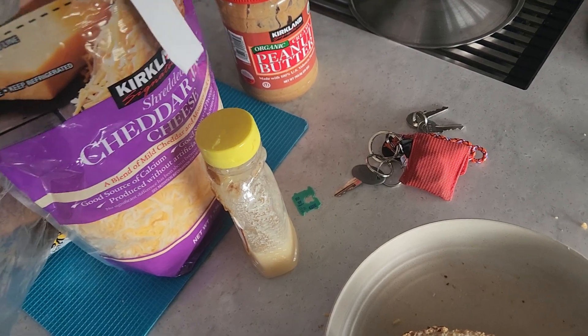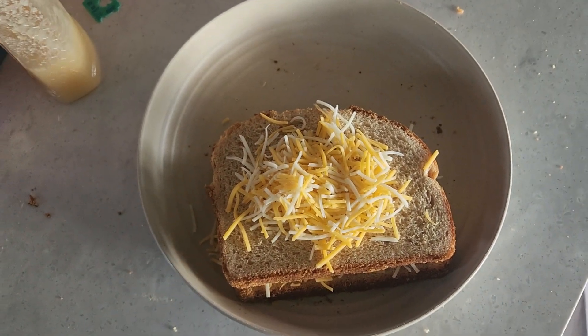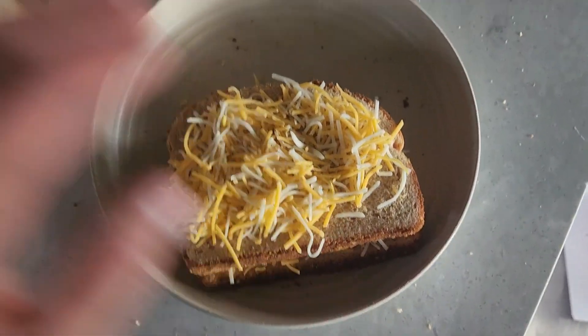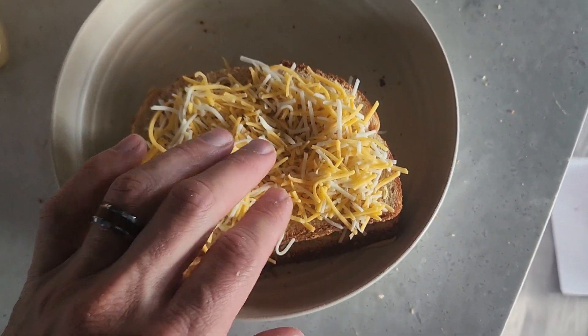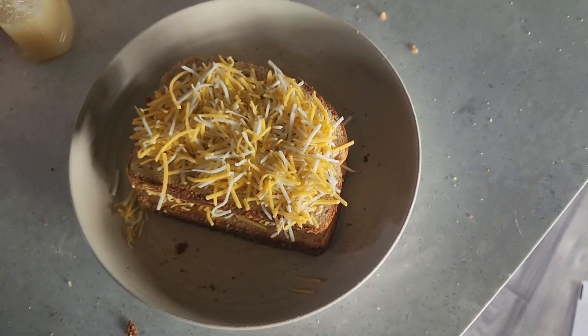Mom took off with all the dirty laundry and I'm watching the kiddos while I work and do some lunch. She'll be coming back after she does the laundry and some shopping, and then we're gonna go hit up some adventures here in Vegas with the kiddos. Alright, let's put that in the microwave and we'll take a look.